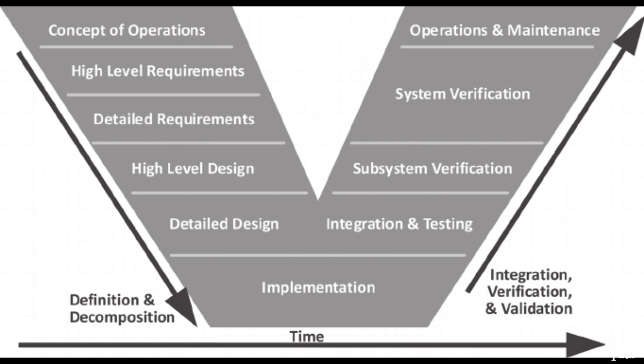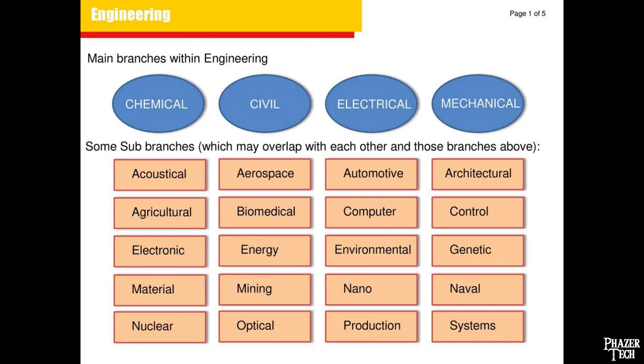Engineering means taking a customer's specifications and creating something from scratch that actually achieves what it was designed to do, by taking the working model you developed and turning that system into a reality. Now this system can be physical or mechanical in nature, or it can be electrical, or chemical, or biological, or whatever it may be.